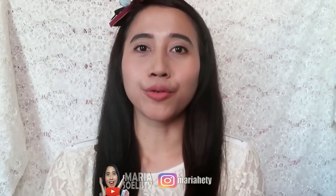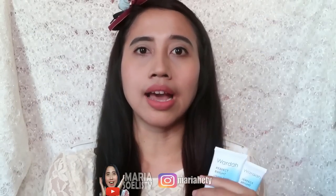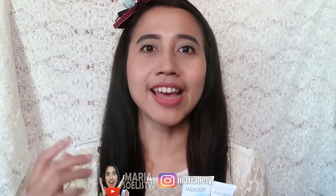Hello! Ketemu lagi di channelku Maria. Kali ini di videoku, kalian juga udah baca kalau aku mau review pemakaian produk terbarunya Wardah, yaitu yang seri Perfect Bright. Di sini ada 2 produk, yaitu yang pertama creamy foam-nya, dan yang kedua adalah moisturizer. Aku udah pake keduanya sekitar 10 hari, hampir 2 minggu. Aku mulai pake di tanggal 21 Mei, dan hari ini adalah 31 Mei 2018.